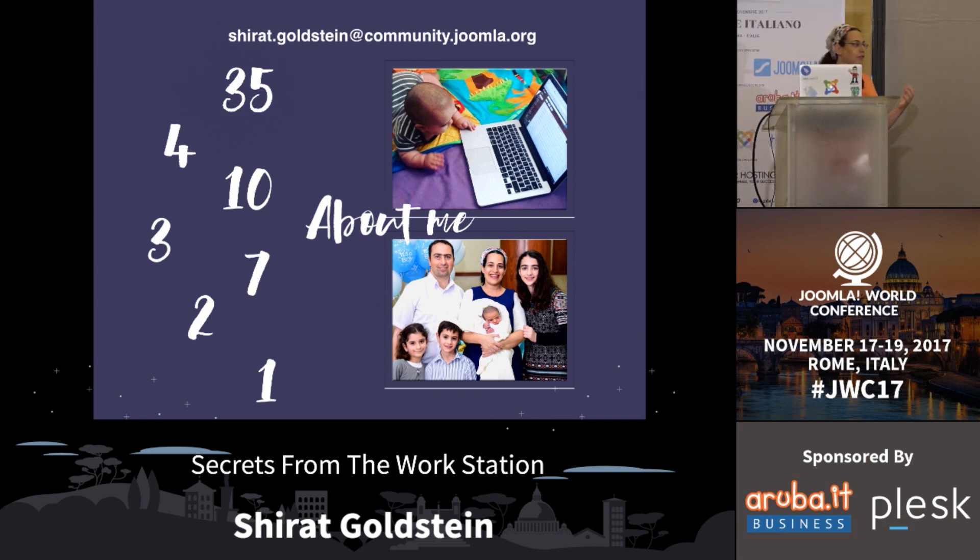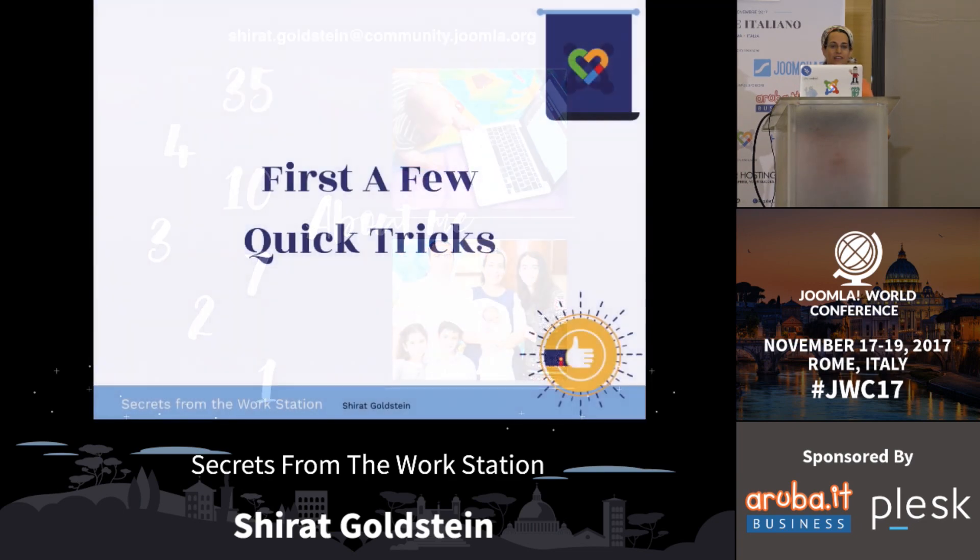I'm trying to fit 20 secrets about Joomla. Part of them you'll know, part of them I hope you're going to discover new things. So first, a few quick tricks.